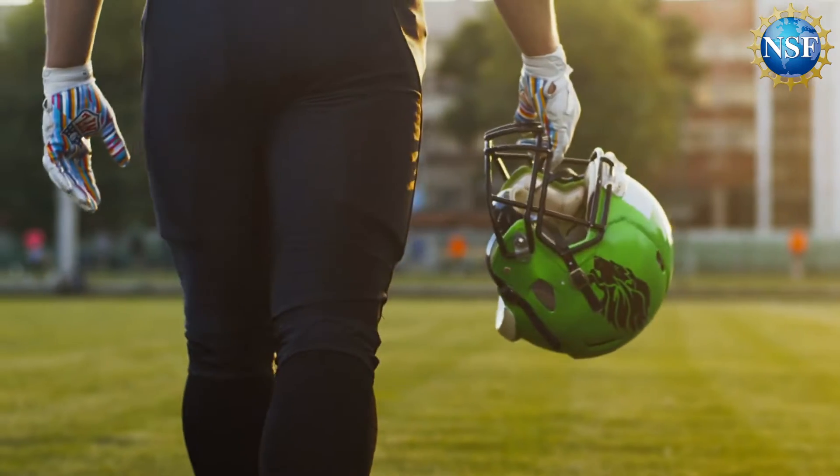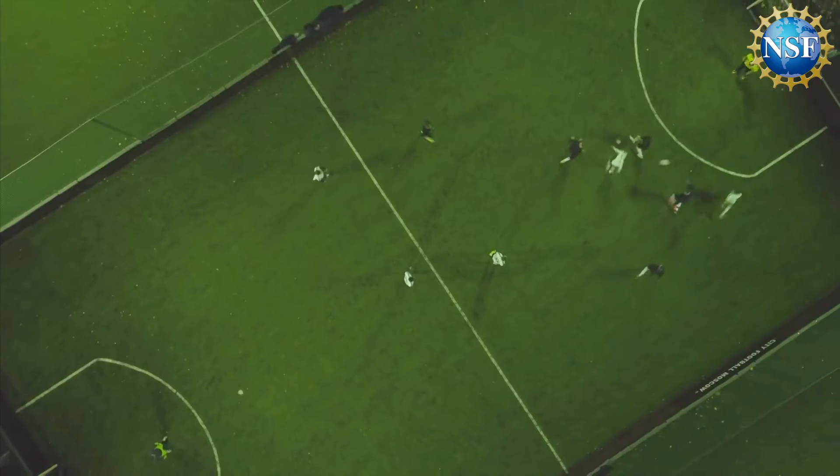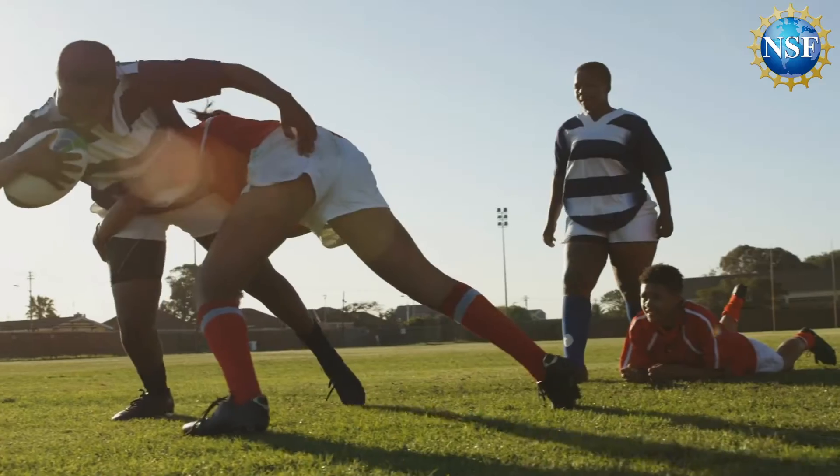There's something called second impact syndrome, where players may have had a small concussion, feel okay, and go right back to play, and then have another hit. And after that hit, they drop and they're in a coma. So it's a pretty scary phenomenon if we ever let someone go back into play prematurely, where they're still potentially vulnerable for more brain injury.